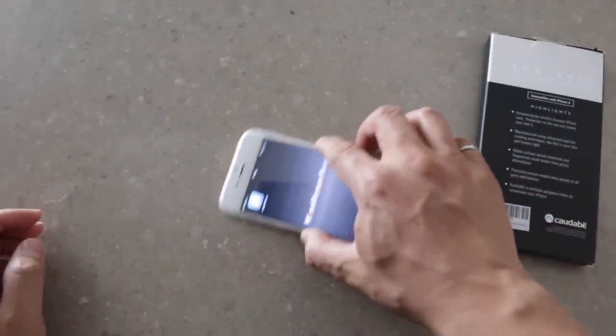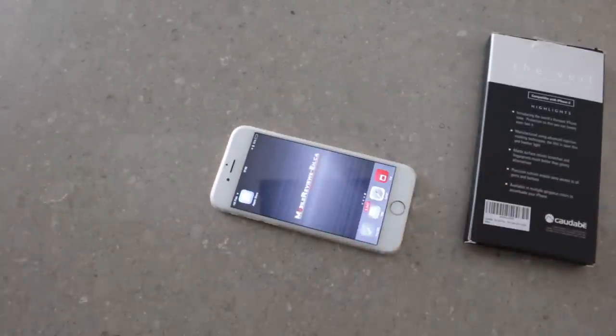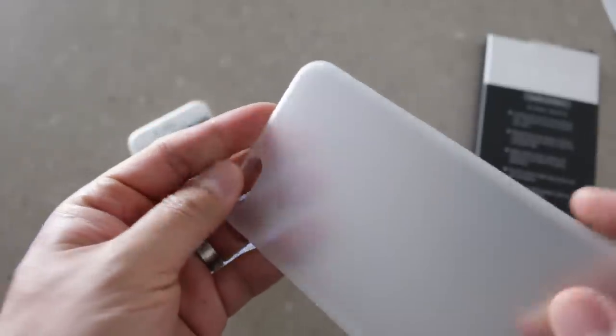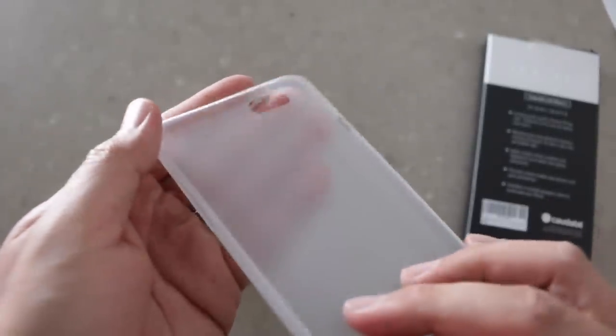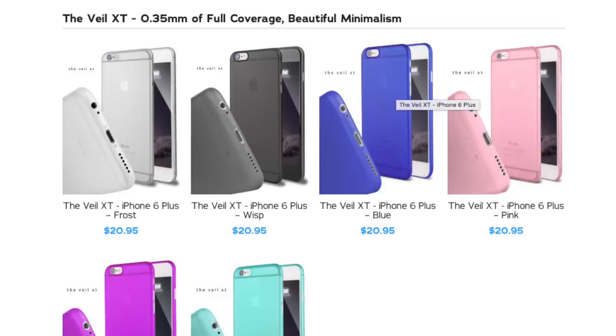In terms of accessing your iPhone, no issue at all. The cutouts are large enough that you can easily get to everything. There's nothing covering the bottom, so everything is exposed — use whatever size plugs you want. I do have to make note that Kotobi sells an XT version of the Veil which covers the bottom of the iPhone much better, though it's $5 more.